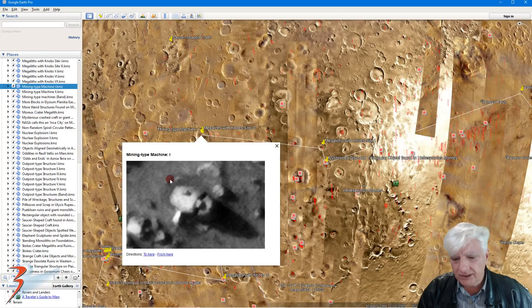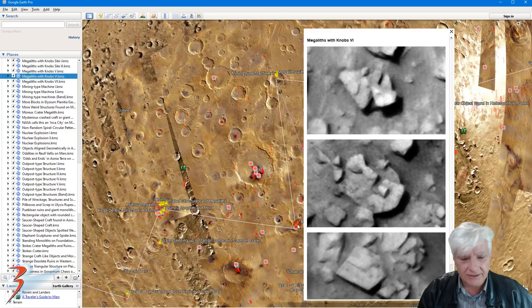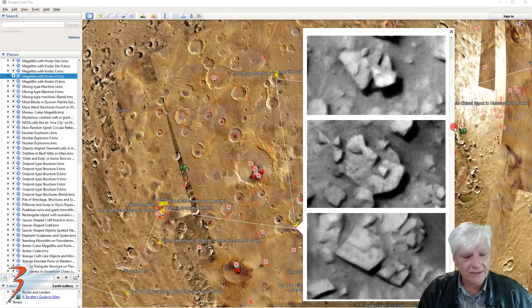This is also where I found this strange object that looks almost like a scarab beetle — it's about 12 meters long, very similar to those stone carvings of scarabs found in Egypt. Plenty of anomalies in this part of Mars. This is also where I found that little craft-like object, about 12 meters long, very similar to those that Giorgio Tsoukalos features in Ancient Aliens.